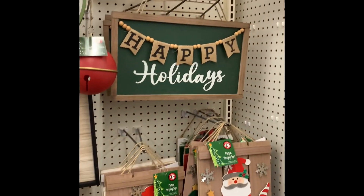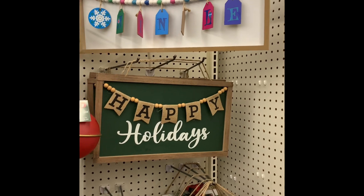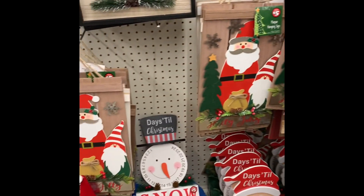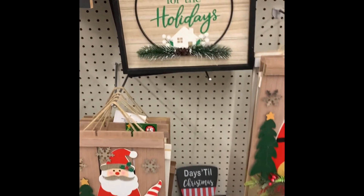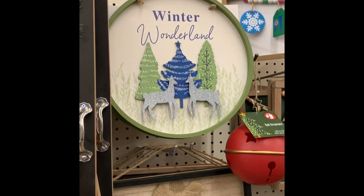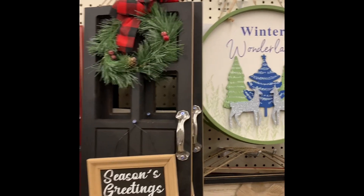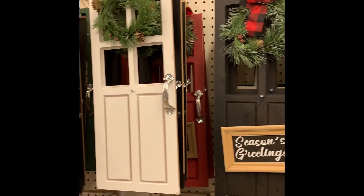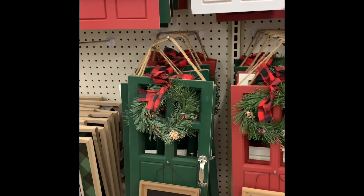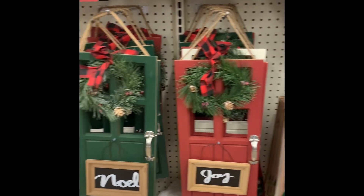These items are really cute too. These were some of the items you could hang in your home. The top one said Jingle — very cute. And they had these little doors, they're miniature doors, and they had Joy and Peace on them. They were so cute.